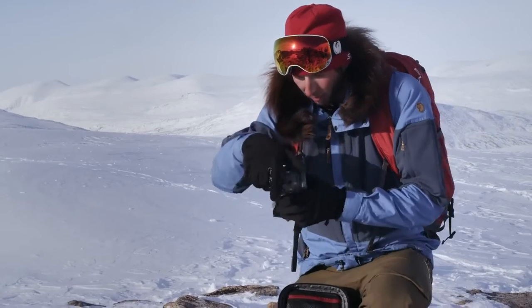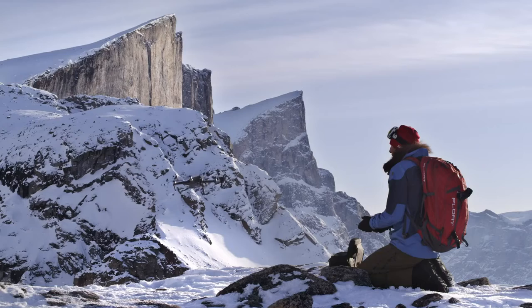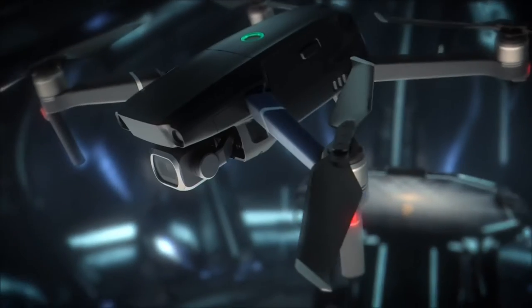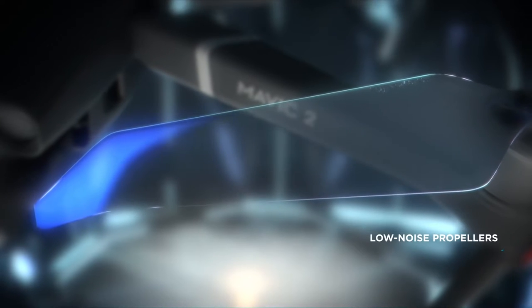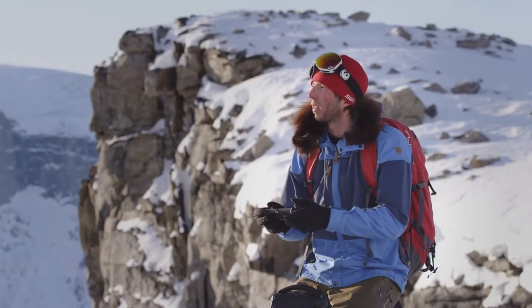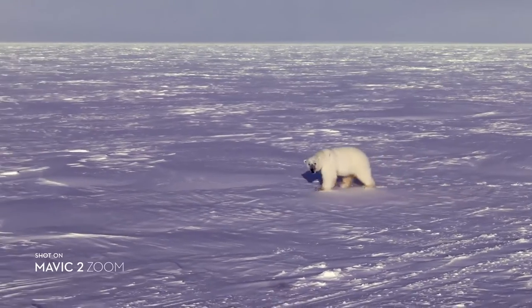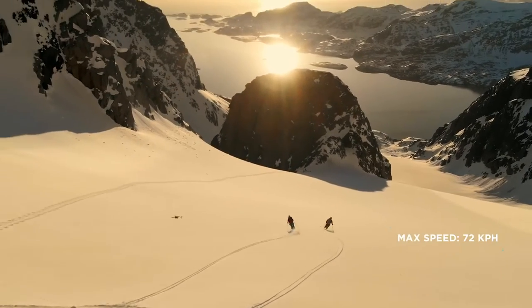It wouldn't be a Mavic if it couldn't go with you anywhere, anytime. DJI kept the same foldable design and tweaked a few things that make a world of difference. After countless hours of research and testing, Mavic 2's refined chassis and low-noise propellers make it DJI's most advanced aerodynamic aircraft to date. These subtle yet powerful improvements give you a smoother, quieter flight. Mavic 2 offers up to 31 minutes of flight time and a max speed of 72 kilometers per hour in sport mode.